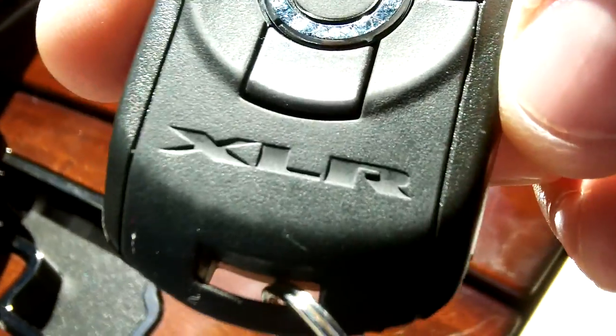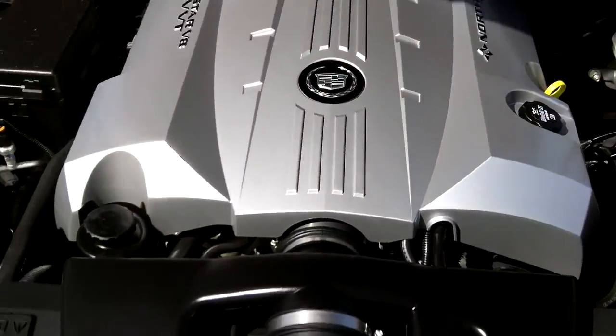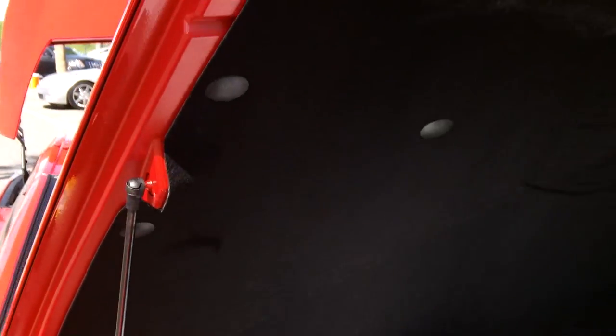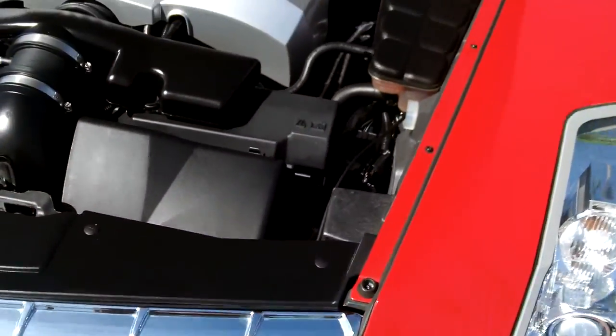It does have Bose speakers. I'm going to open the trunk and the hood. Here's the remote with the XLR on it. Under the hood it's a 4.6-liter rear-wheel-drive North Star engine with VVT — well maintained.